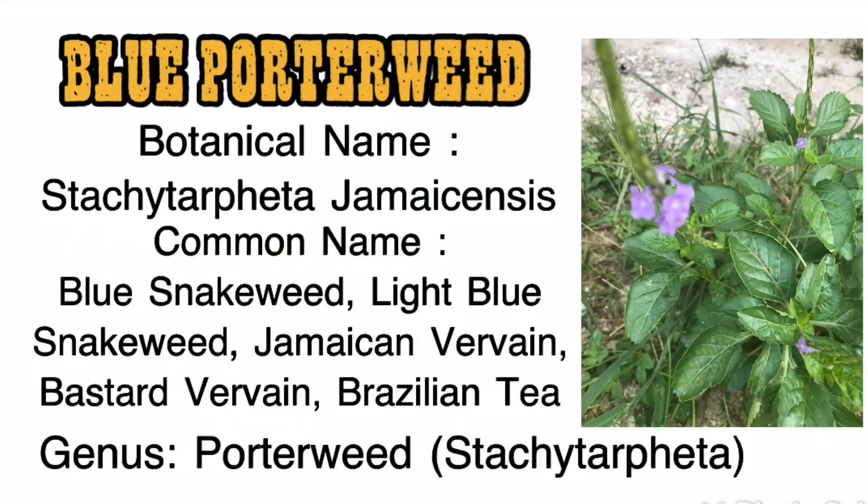The plant name is Blue Porterweed. The botanical name is Stachytarpheta jamaicensis. The common names are: Blue Snakeweed, Light Blue Snakeweed, Jamaica Vervain, Bastard Vervain, and Brazilian Tea. The genus is Porterweed, or Stachytarpheta.